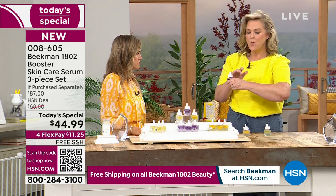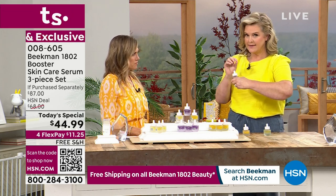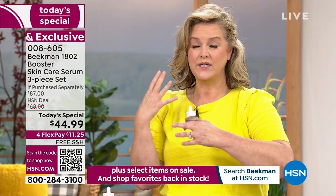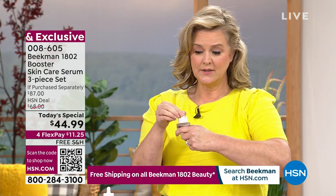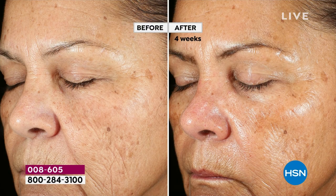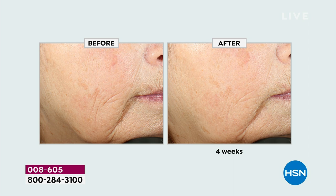Most retin-A's will make you very dry, will make you break out, can crack and really hurt your skin. We took a natural retinol — the Bakuchiol oil — and we have really been changing people's skin with this. When you look at the before and afters, we're talking about this plant-based retinol which helps target aging and fine lines. Look at the overall brightness of her skin.